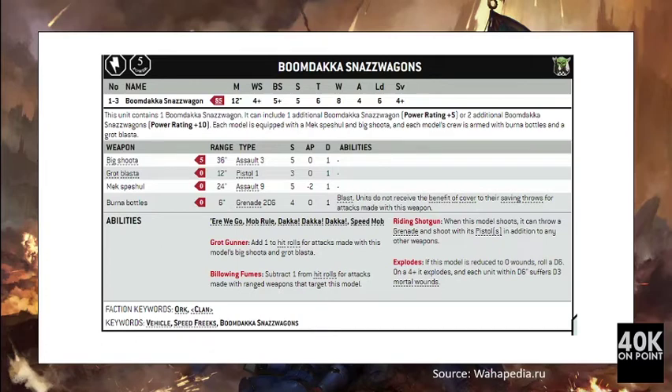The first unit is the Boom Daka Snaz Wagon. For 90 points you are getting one model armed with the Mech Special, the Big Shooter, Burn Up Bottles, and Grub Blaster. The unit has 12-inch movement, weapon skill 4+, ballistic skill 5+, strength 5, toughness 6, 8 wounds, 4 attacks, and a save of 4+. The Big Shooter is 36-inch range, assault 3, strength 5.